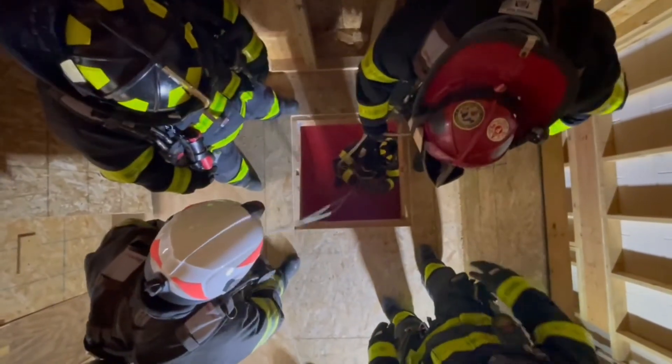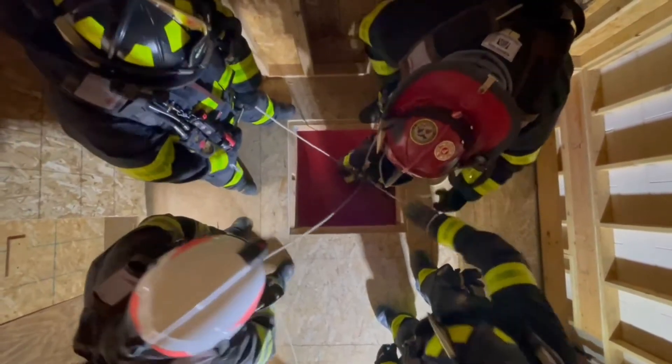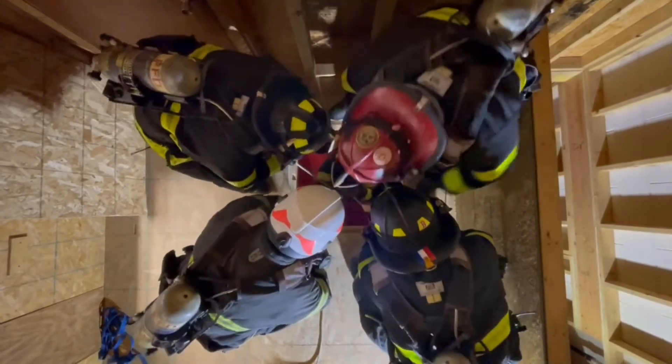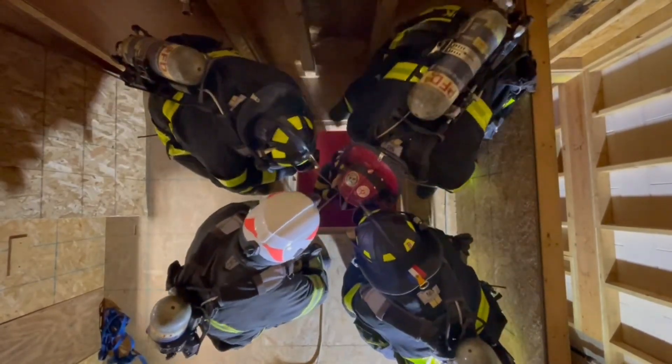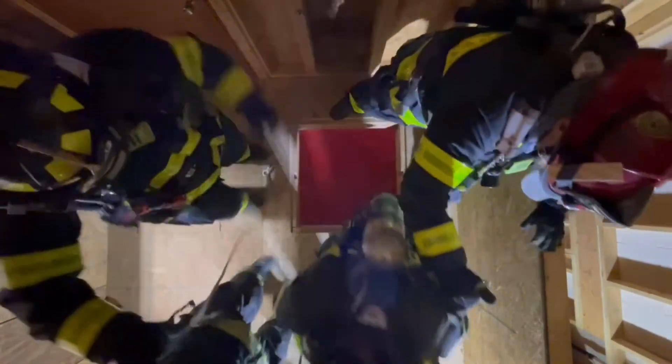Got the rope. Connected. Okay, connected. Everyone ready to pull? Yes. Alright, pull on three — one, two, three, pull. One, two, three, pull. Alright, firefighter's out.